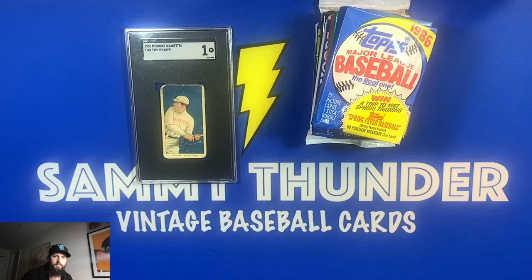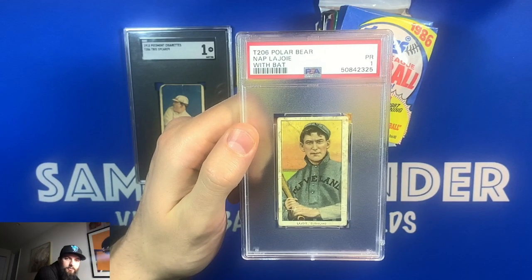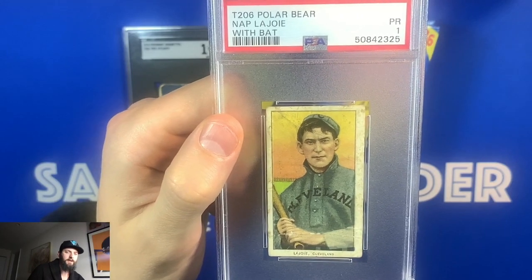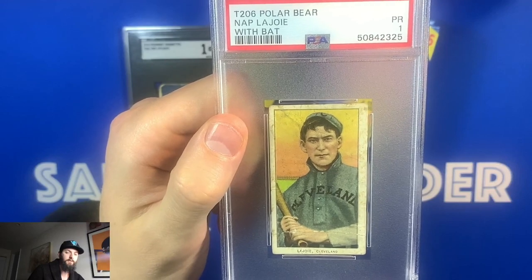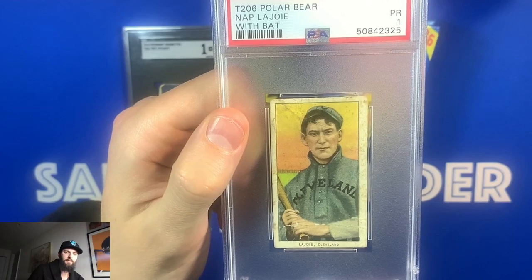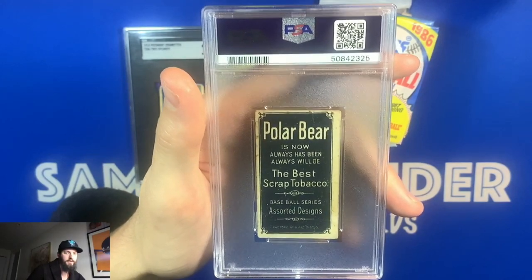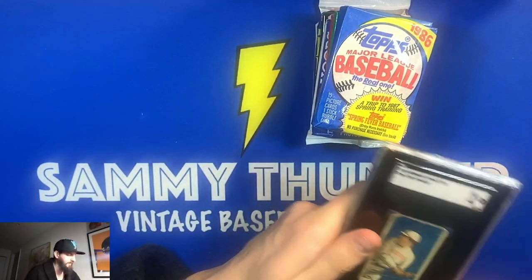The second card is the Napoleon 'Nap' Lajoie T206 Polar Bear with bat. This is one of my favorites now — I love the look of it. You can see a kind of picket fence in the background and beautiful gradient sunset. Great centering on this one. PSA rated it a 1; there are some creases and what look like tobacco stains, but very nice eye appeal. The Polar Bear back is in good shape as well.